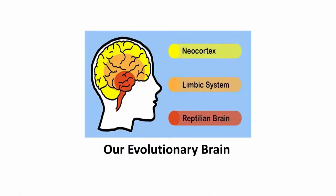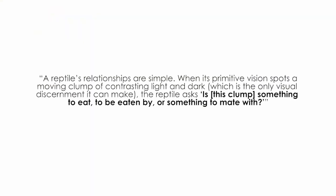The first and most ancient level of our brain is generally called the reptilian complex or reptilian brain. This level contains most of the simple neural structures that are present in reptiles, and is the basic engine for our involuntary biological activities such as our heartbeat, breathing, and body temperature. Apart from regulating these essential biofunctions, the reptilian brain is also the repository of our most primal instincts for survival and reproduction. A reptile's relationships are simple: when its primitive vision spots a moving clump of contrasting light and dark, the reptile asks, is this something to eat, to be eaten by, or something to mate with? This is the part of our brain where the term 'fight or flight' finds its origin.